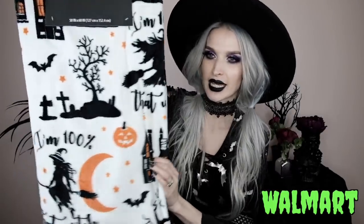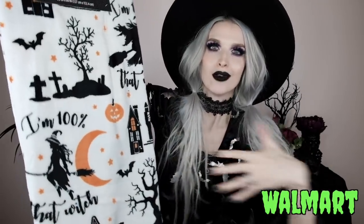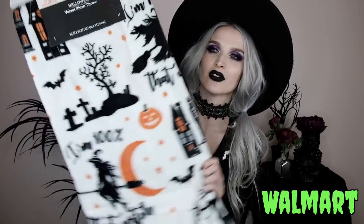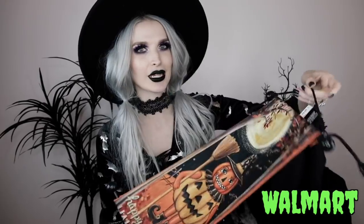I got a couple of things from Walmart. The first is this spooky blanket that I'm so excited about. It has a spooky tree, bats, tombstones, a crescent moon, a witch flying on a broom, and the best part — it says 'I'm 100% That Witch.' All the things I love! I'm so excited to finally bust it out now that it's gotten really cold.